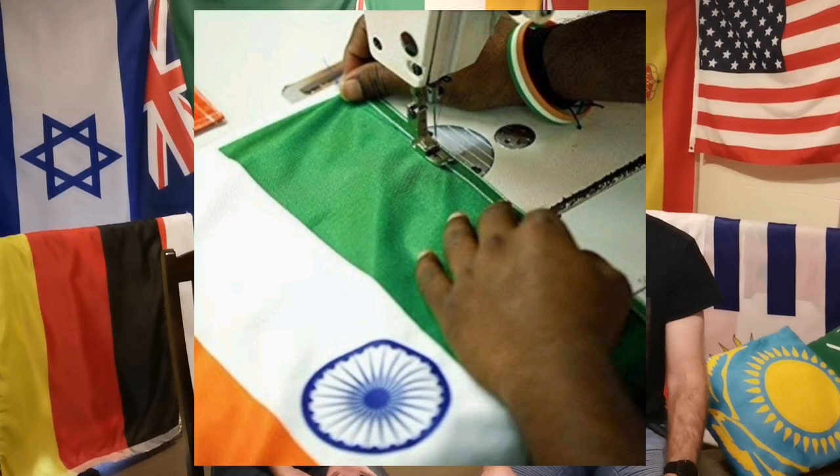Starting in India: previously the flag code stated that the national flag of India shall be made of hand spun and hand woven wool, silk, or cotton. However, in July 2022 they updated the flag code — progress! — and now it allows the tricolor to be made from polyester and other machine-made fabric. This has made it a lot more affordable for citizens, which is important especially with their independence day coming up. Well done India, looking out for the little guy.